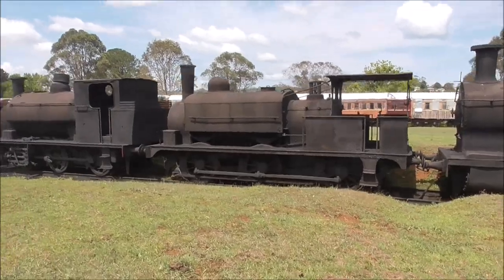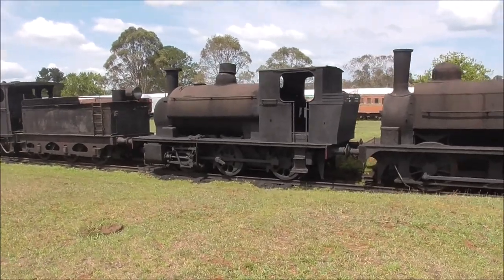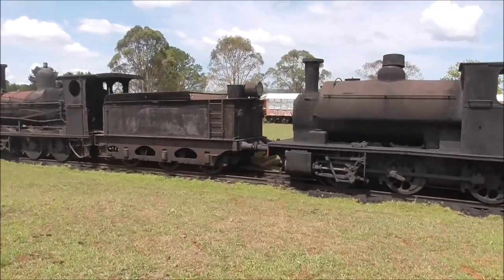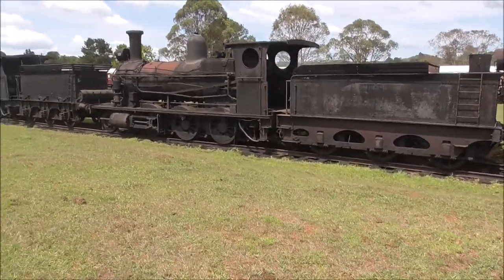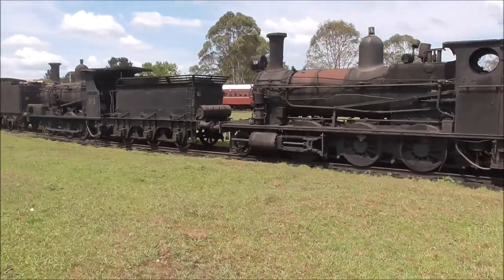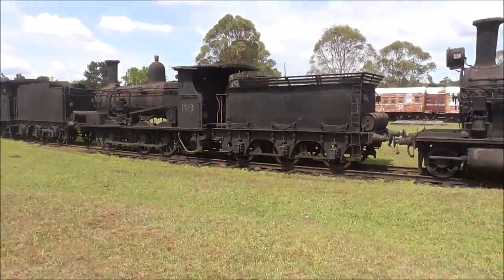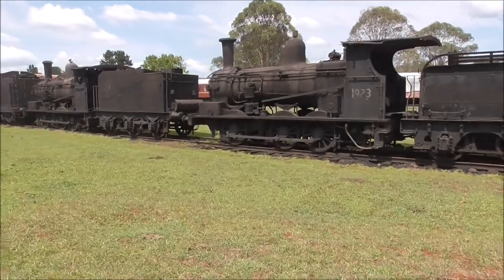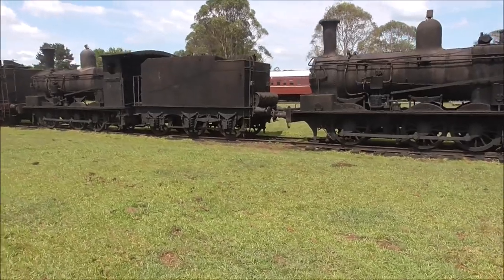So these are what I could assume are New South Wales tender engines and tank engines. But if you're a New South Wales steam expert and you know everything about these trains, well they are numberless and they don't have a class number on them either. Oh, this one has a class number on it — it's 1923. Maybe that's a year it was built or something. If you're a steam professional in New South Wales, please tell me what class locos these are.